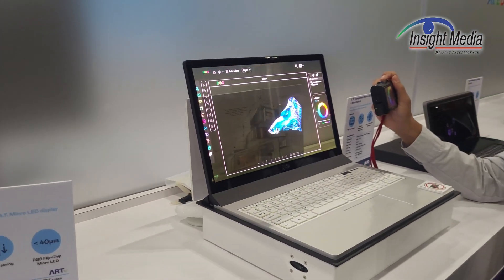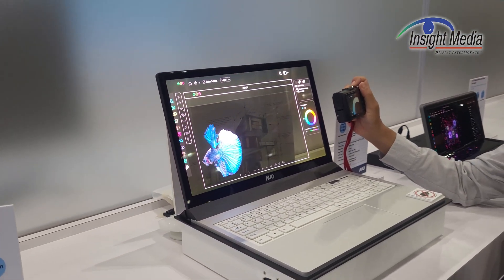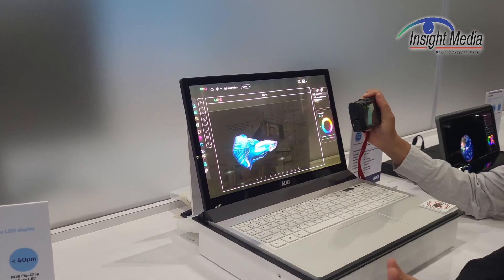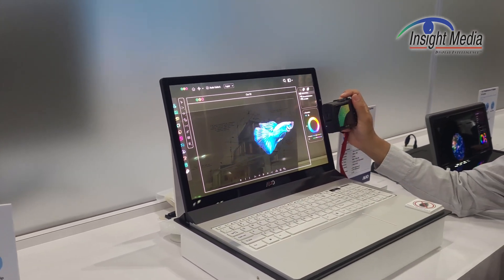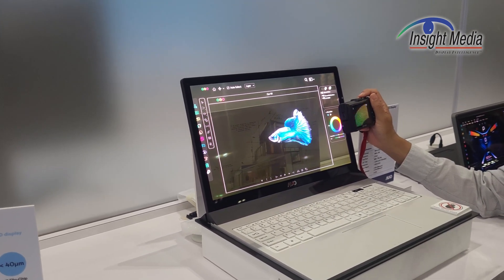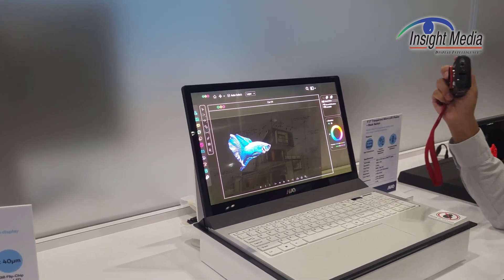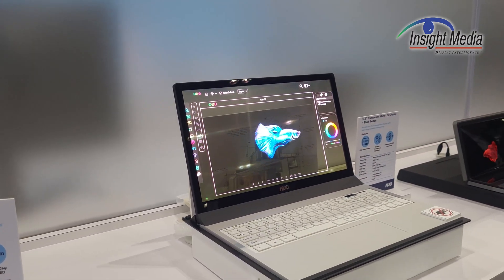Over here, they're showing a laptop display that uses two components. It has a transparent microLED, but they have a black darkening layer in back — I believe it's an electrochromic layer, so it can be switched with voltage.